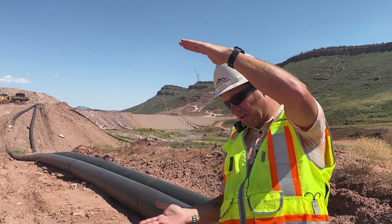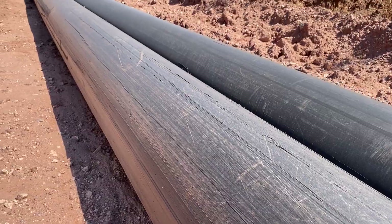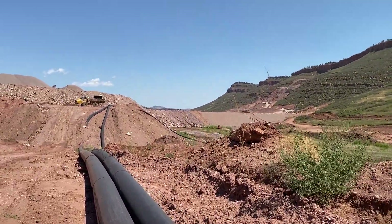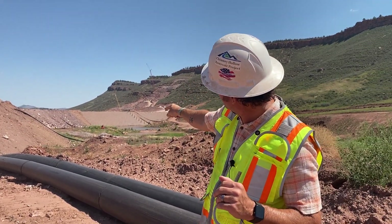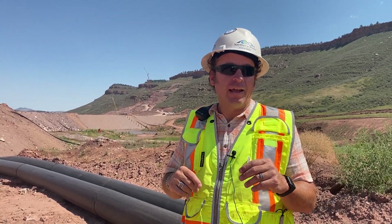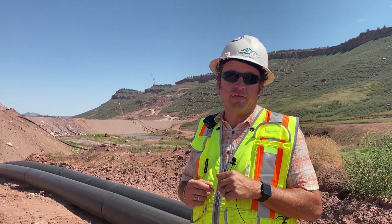Normally on construction sites, a coffer dam is a couple of feet tall and controls a little bit of stormwater. As you can see here, this is a big structure. These pipes are the emergency outlet pipes for the coffer dam — it's a siphon outlet. You can see the pipe going up and over the dam. In an emergency, the contractor will hook them up and drag them across the main dam foundation so that the reservoir can be drained and not impact the construction of the main dam.